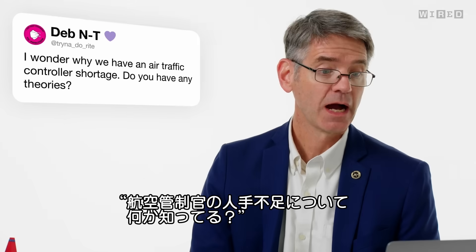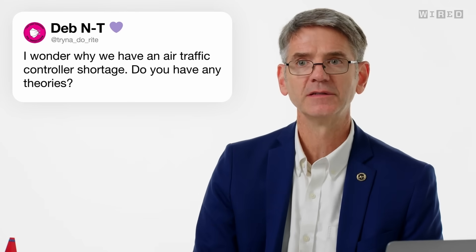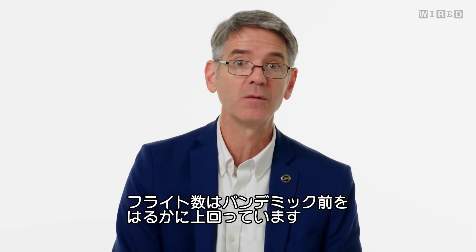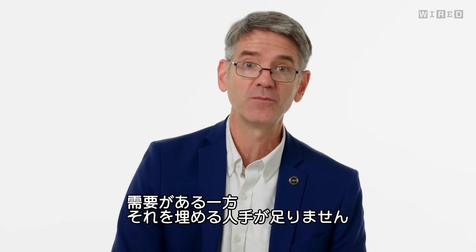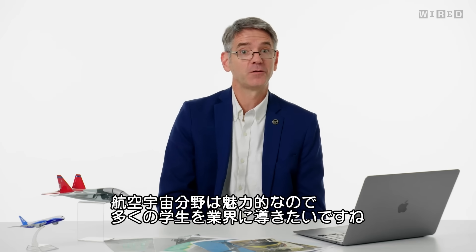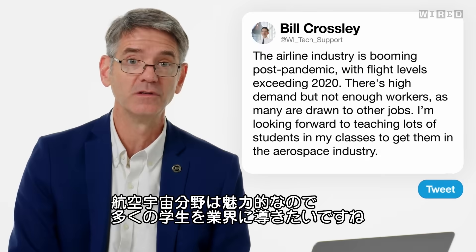At Trying To Do Right asks, I wonder why we have an air traffic controller shortage — do you have any theories? The airline industry continues to grow after the pandemic. We're at flight levels way above what we saw before 2020. There's just a need for aviation and there aren't quite enough people to fill those positions. A lot of people have been attracted to other jobs. Aerospace is really cool, and I'm looking forward to teaching lots of students to get them into the aerospace industry.